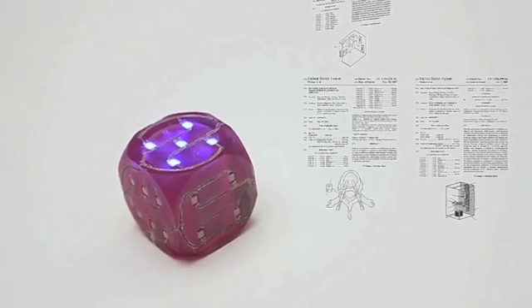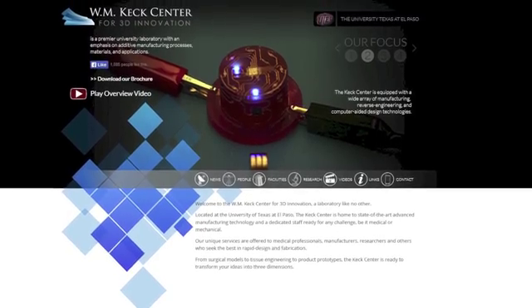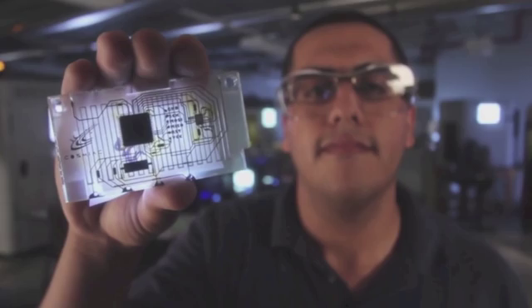Engineers have struggled to print electronics for decades, but UTEP's WM Keck Center for 3D Innovation specializes in the process.